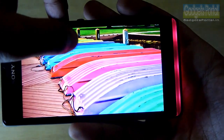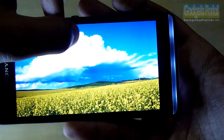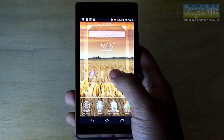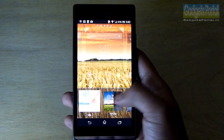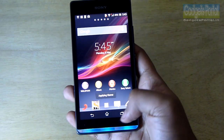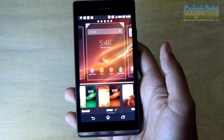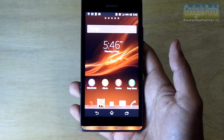This Xperia user interface has got a number of color themes, and these colors will change the default color of the notification bar, not only the color theme of the whole user interface. There are a lot of colors available, so just choose your favorite color and the whole look of the phone will change to that color.